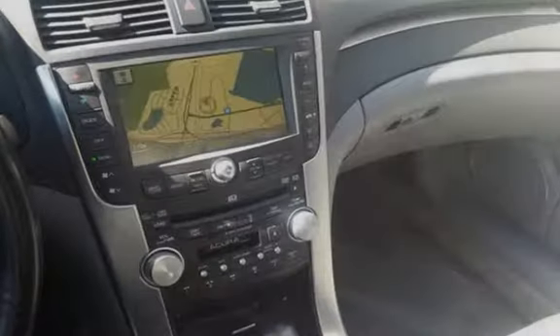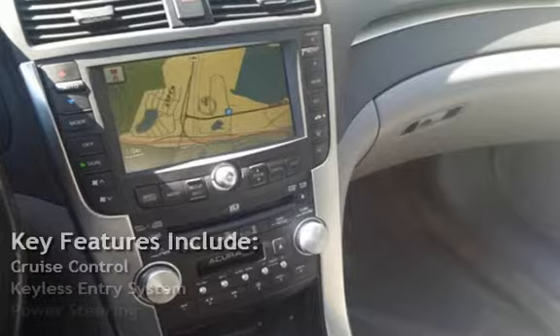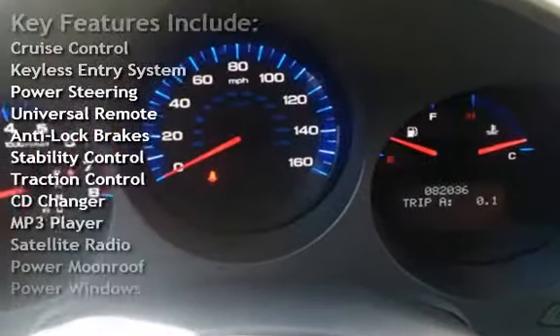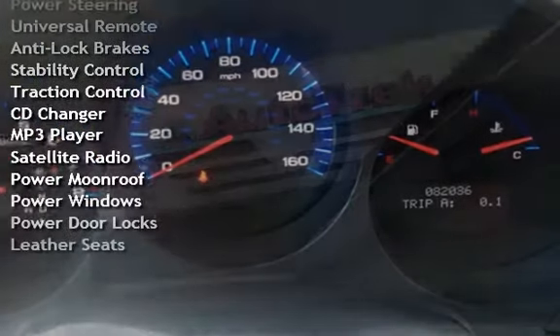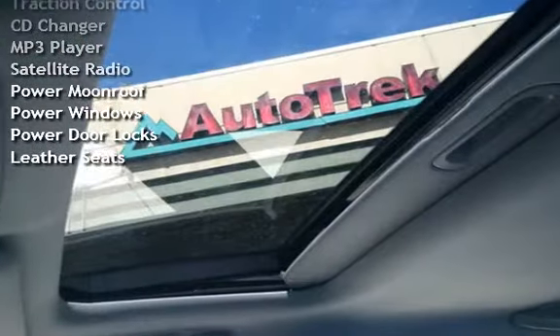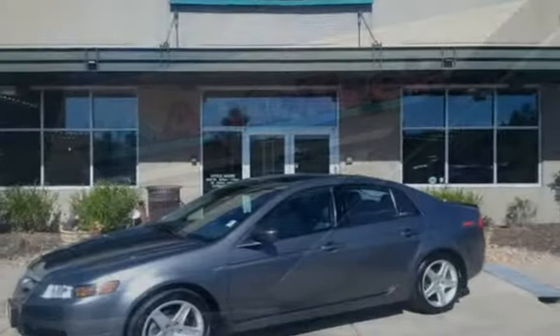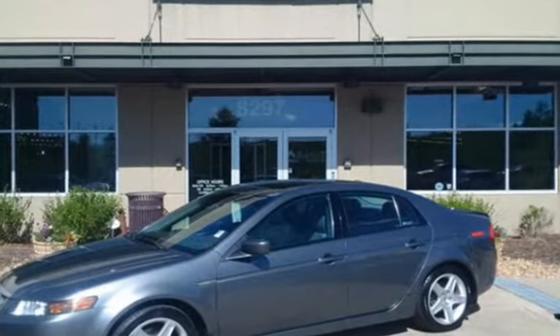Key features include cruise control, keyless entry, power steering, universal remote, anti-lock brakes, stability control, traction control, CD changer, MP3 player, satellite radio, power moonroof, power windows, power door locks, and leather seats.